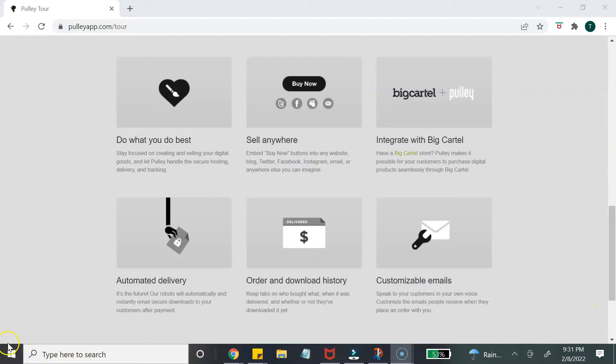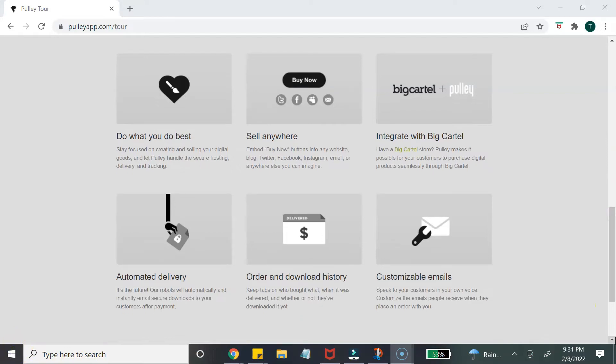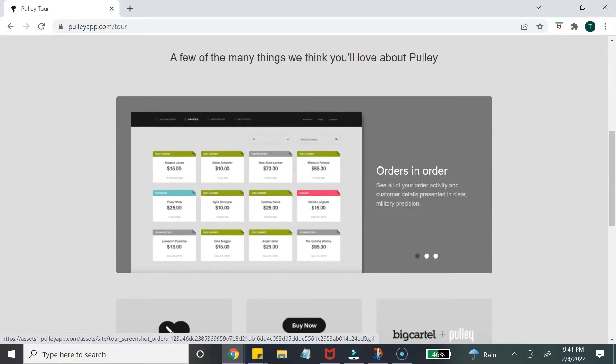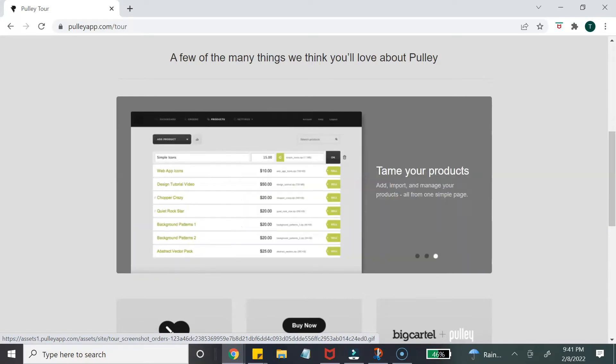You can share that buy now button on your email, or if you do have a website, you can share it there too. Pulley automatically delivers the product to the customer once they make a purchase, and it also gives you analytics so you can see which products are selling and determine when a person has downloaded their product.